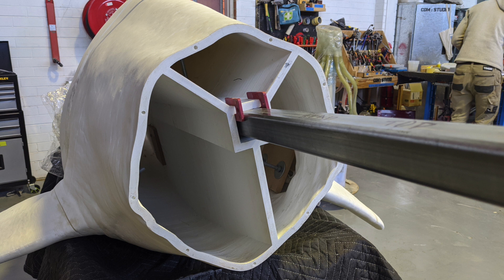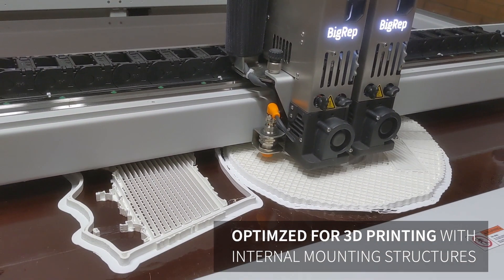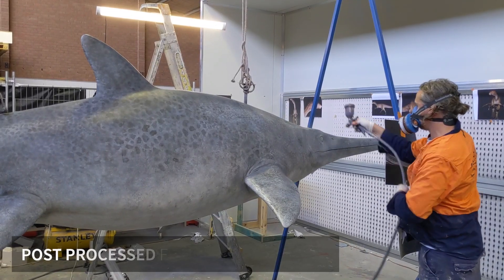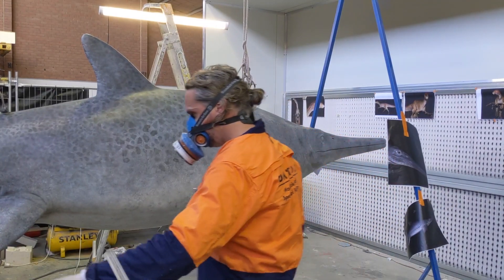From that printed model, we are then able to pretty much glue together a giant kit of a one-to-one dinosaur, refine the surfaces, and then paint them so we can then have them hanging in the gallery.